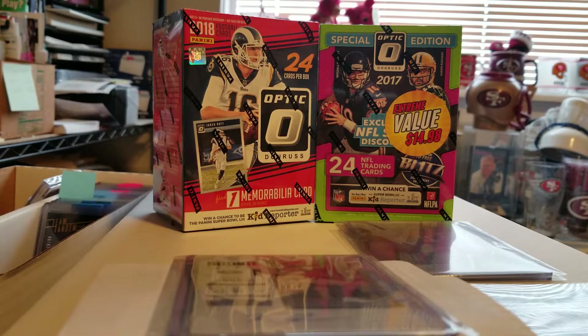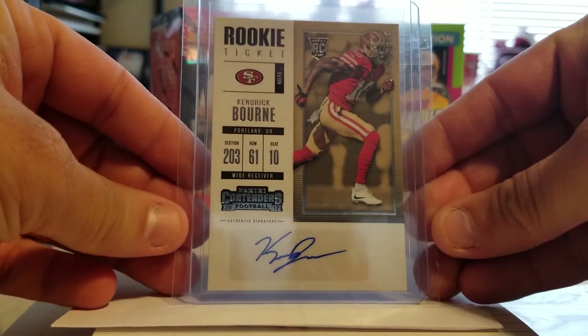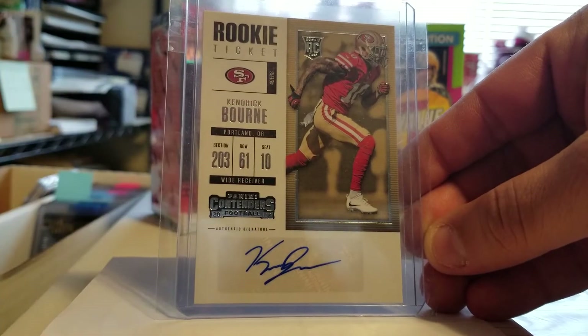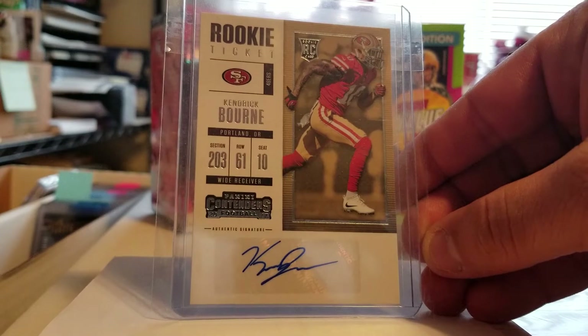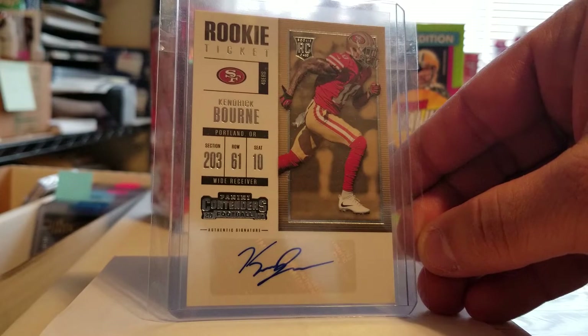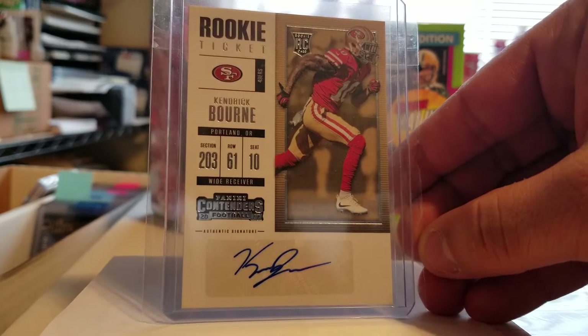A couple of PC pickups. I'm looking for this guy, Kendrick Bourne. This is his only card, his 2017 Panini Contenders. There's the Cracked Ice, the Championship — all the different variations — but this is the only card he has out. Kendrick Bourne from Eastern Washington University.